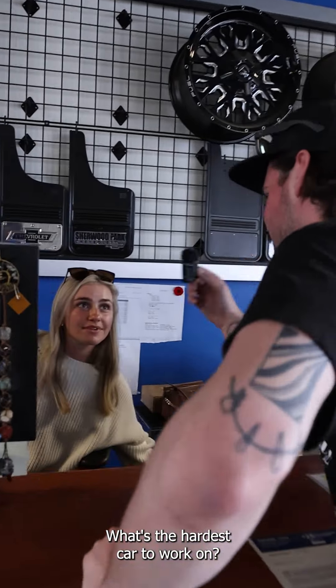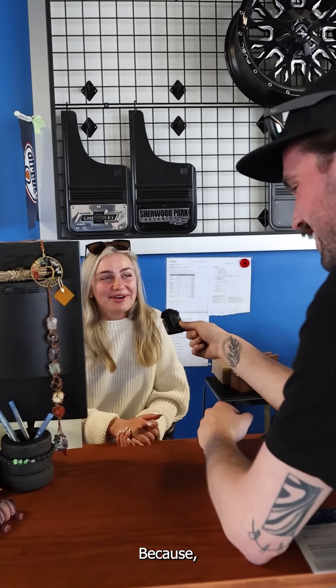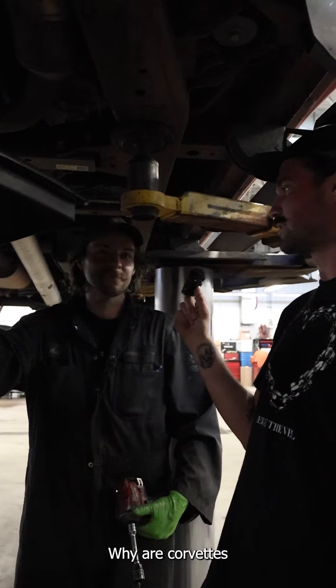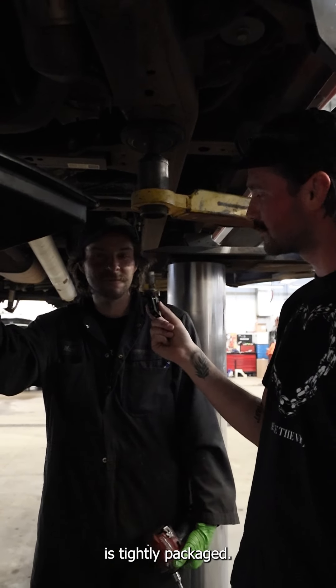What's the hardest car to work on? A Corvette, cause the parts are small. I'd say Corvettes are probably the hardest ones to work on. Why are Corvettes the hardest ones to work on? Expensive, and everything's tightly packaged. That's fair.